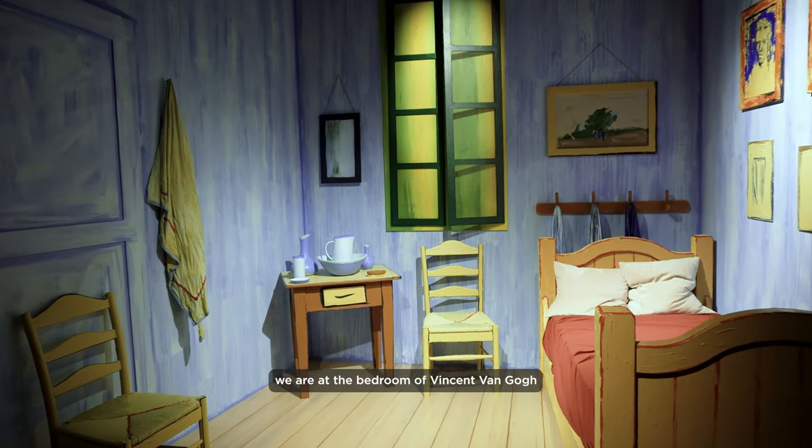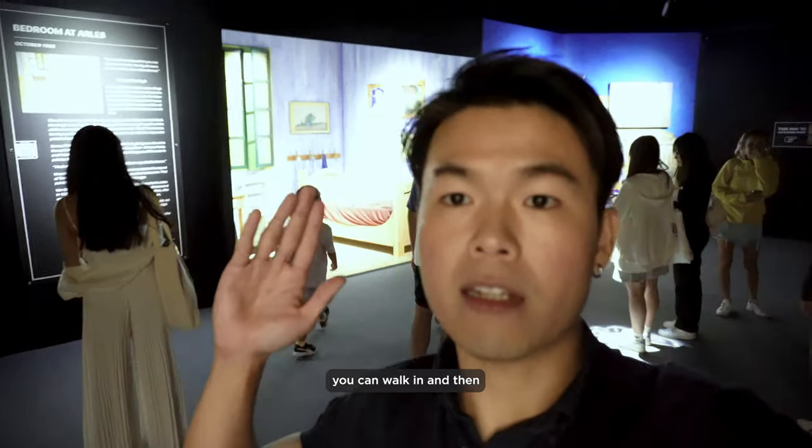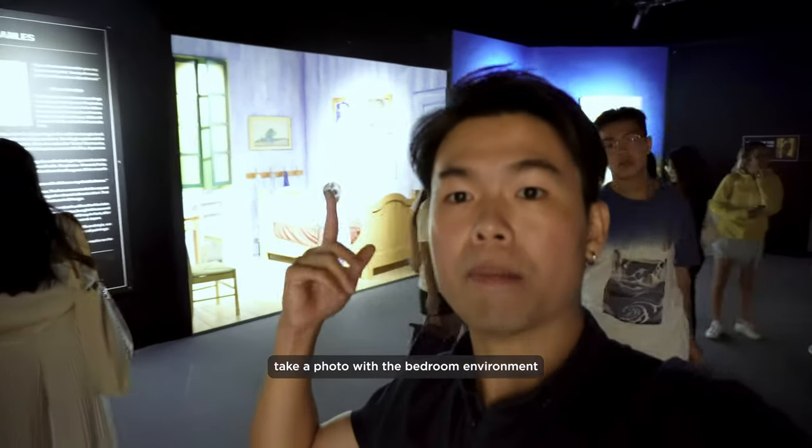We are at the bedroom of Vincent Van Gogh. You can walk in and take a photo of the bedroom environment.